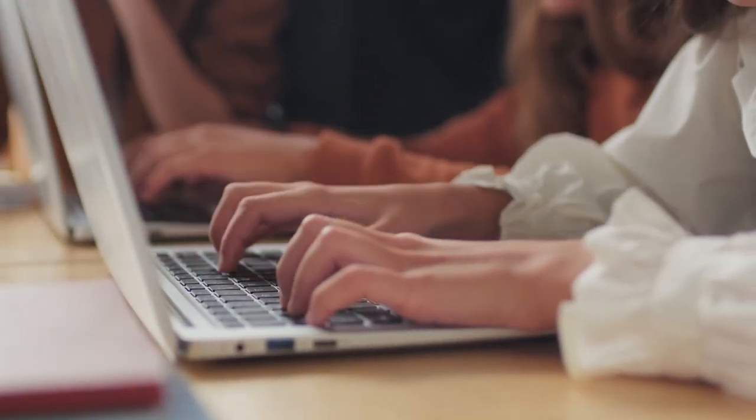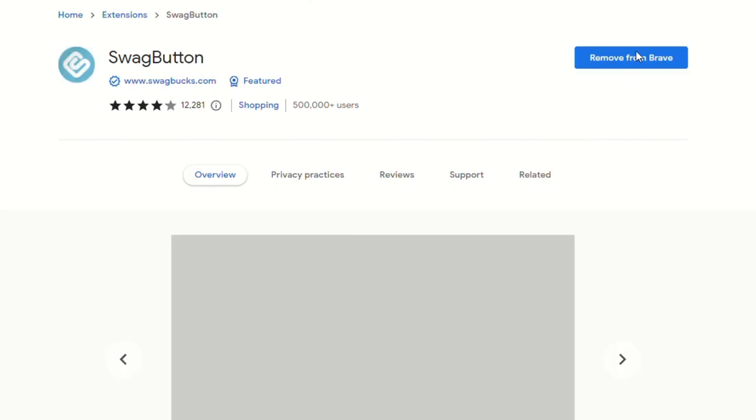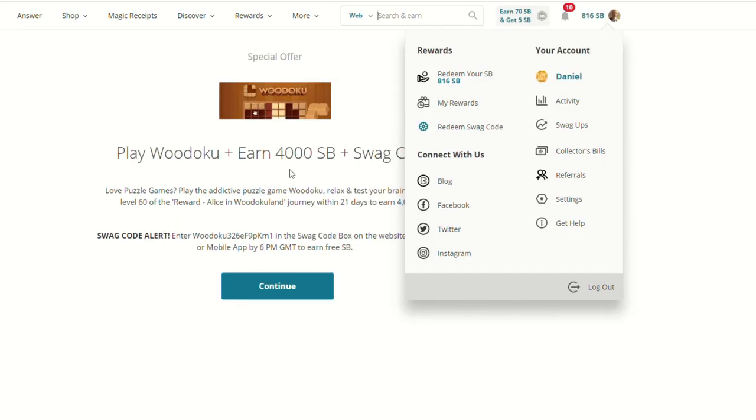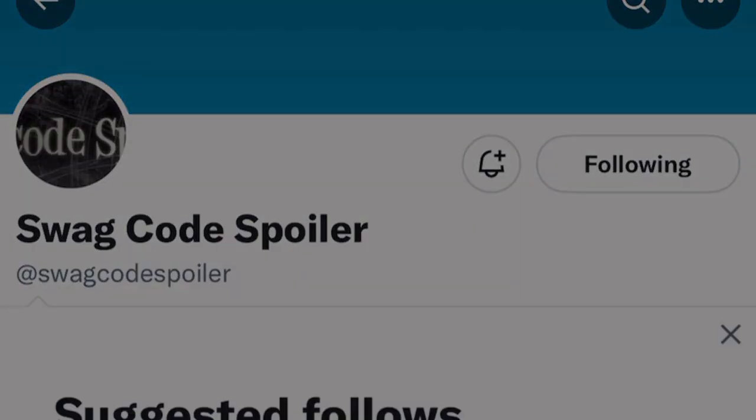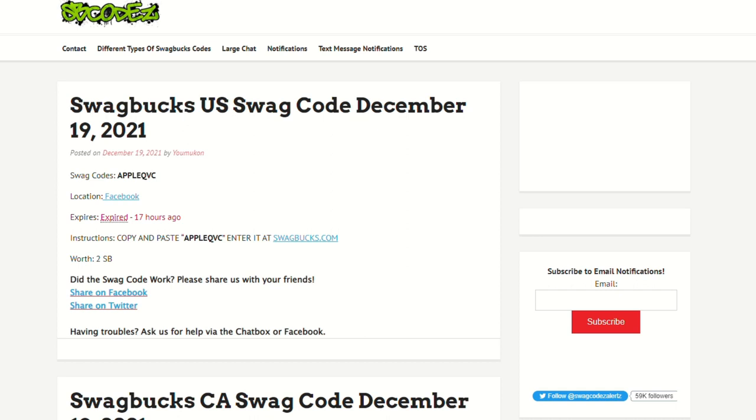Swagcodes are codes which Swagbucks offers most days around 3:30pm to 4:30pm. You can get started by downloading the Swagbucks browser extension — the first time you install it using the link in the description, you actually get 100 Swagbucks. All you do is check if a code is available, and it'll redirect you to a page on the site where you copy and paste the code in. I normally get between 2 and 10 SP per Swagcode. If you don't have access to a PC, you can follow the account Swagcodespoilers on Twitter, turn on notifications, and you'll get alerted when a new Swagcode goes live across every region.